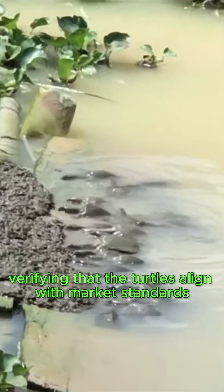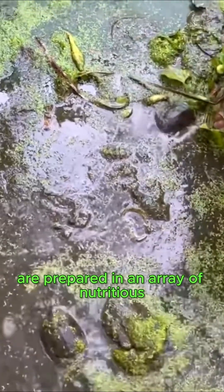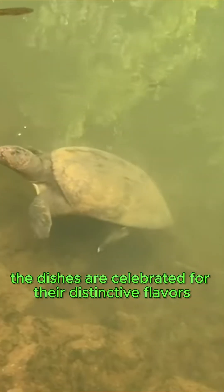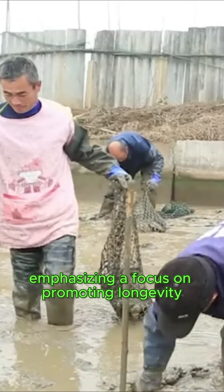In Chinese cuisine, soft shell turtles are prepared in an array of nutritious and culturally significant ways, showcasing their prominence in culinary traditions. The dishes are celebrated for their distinctive flavors and associated health benefits, with an emphasis on promoting longevity.